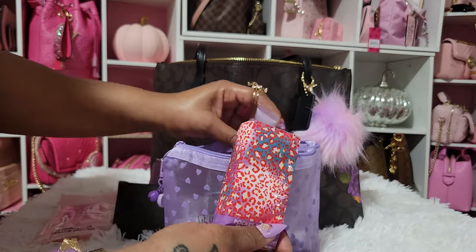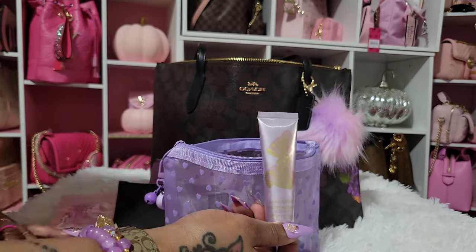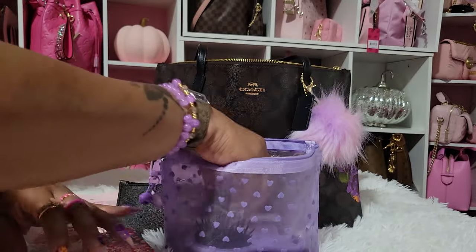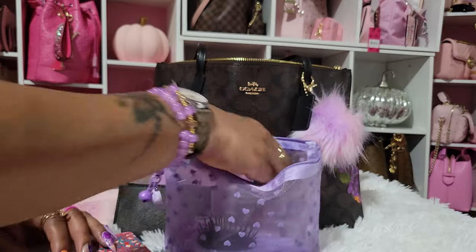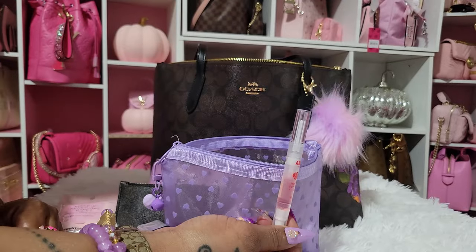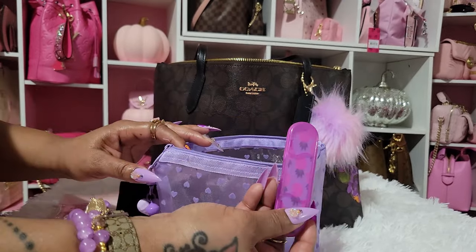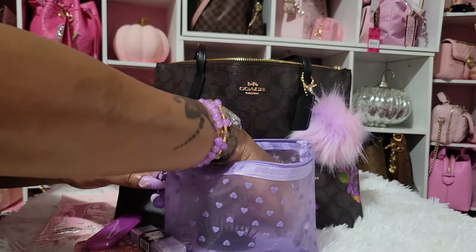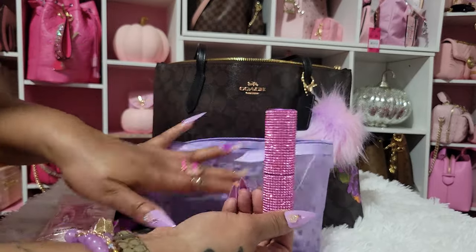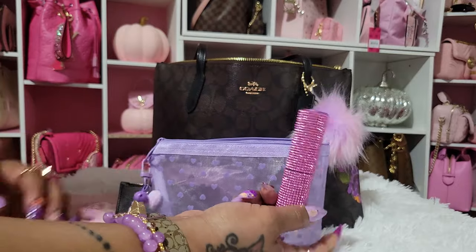Then I have my tissues. I have my Barbie lotion and this is in Cherry Blossom. I also have some floss. I have my Cuticle Oil from Shop Miss A. I have a Nailfowl. And I have an atomizer — in here it's Prada Candy, which is one of my favorite scents.